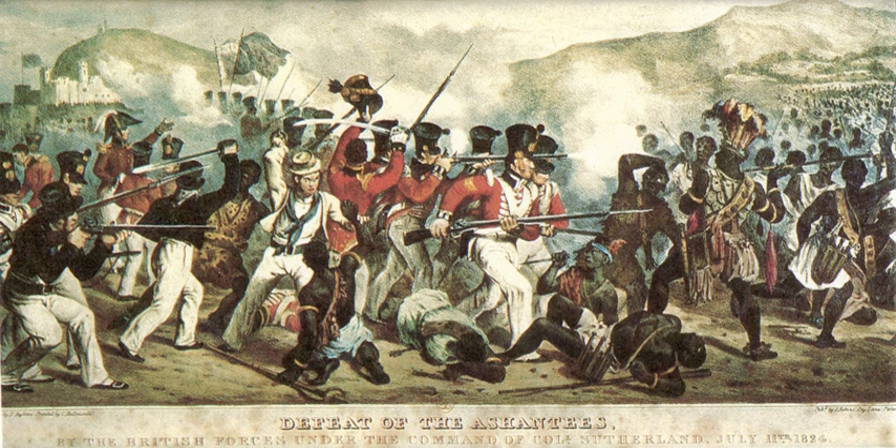The Bond of 1844 obliged local leaders to submit serious crimes, such as murder and robbery, to British jurisdiction. It laid the legal foundation for subsequent British colonisation of the coastal area. Additional coastal states as well as other states farther inland eventually signed the bond, and British influence was accepted, strengthened, and expanded. Under the terms of the 1844 arrangement, the British appeared to provide security to the coastal areas; thus an informal protectorate came into being.